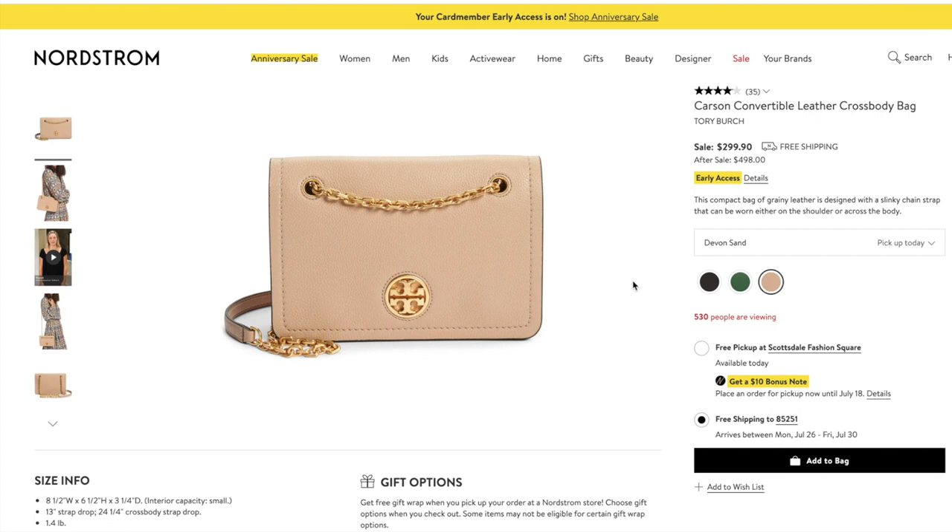That's pretty much everything I got in store. I'm going to show you some other things I think are worth checking out and what I ordered online. I also picked up some things for my kids — I'll link those in the description box below. There are really good deals on shoes, jeans, and cute outfits for little ones.